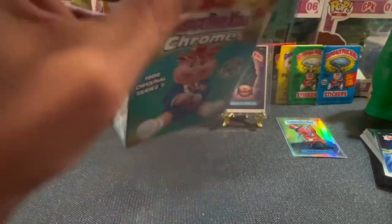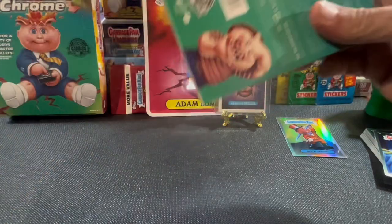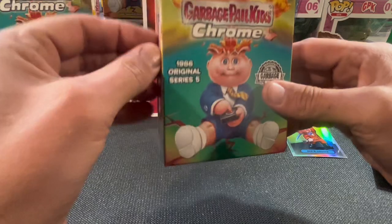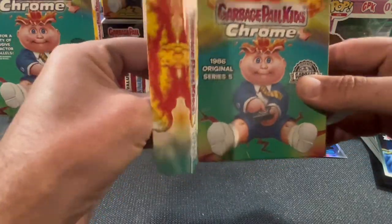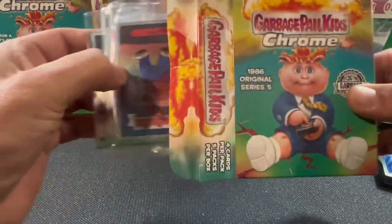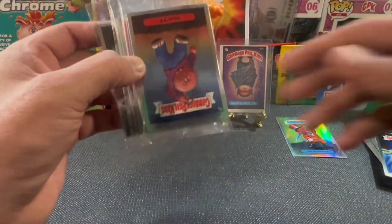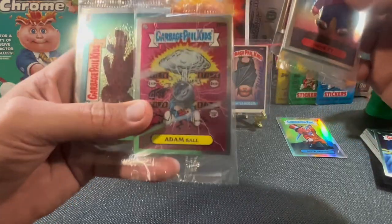This is absolutely terrible, Topps. I don't know why you would do this to us, man. We've been loyal for almost 40 years. When it comes to Garbage Pail Kids, you're going to do us like this? This is terrible. You should do the right thing and buy everybody that bought a hanger another hobby box — especially for what you did to us in the hobby boxes, too.